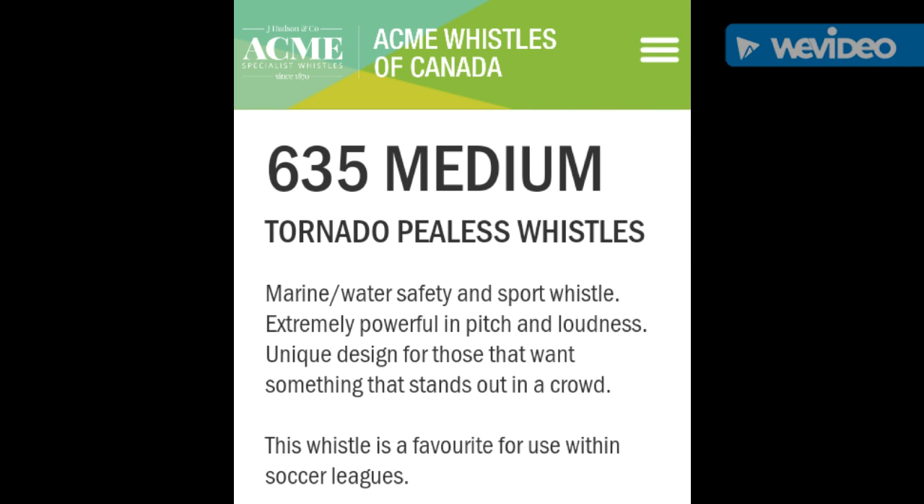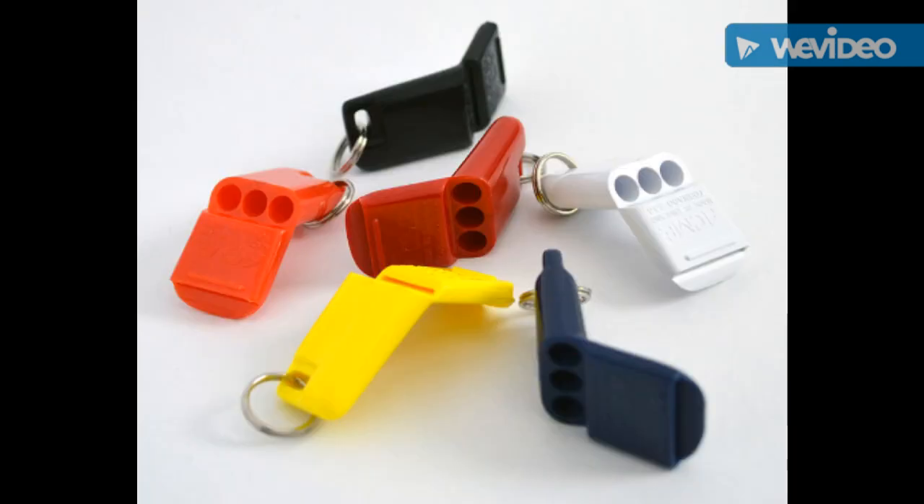The 635 Medium is also another Tornado variant of the P-less Whistle. It is also a higher pitch whistle and can be used for a medley of activities on land or on water. It's very compact and fairly unique looking.